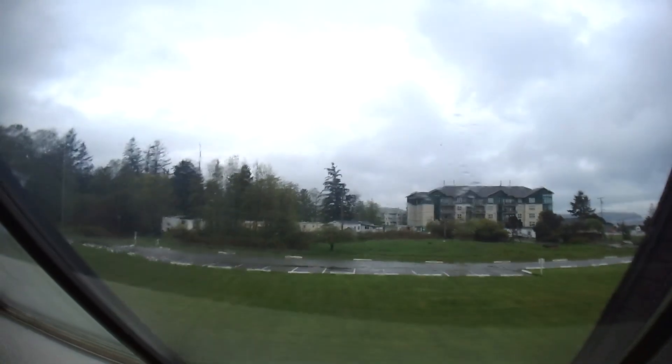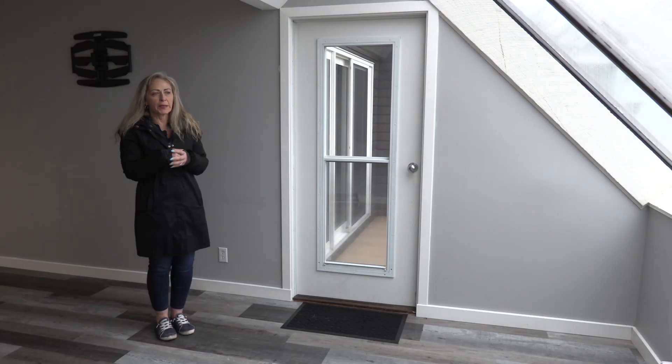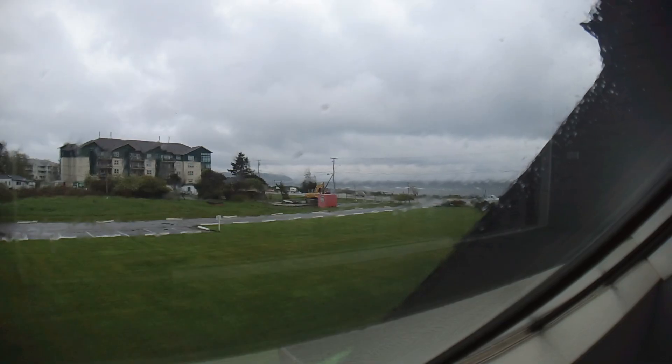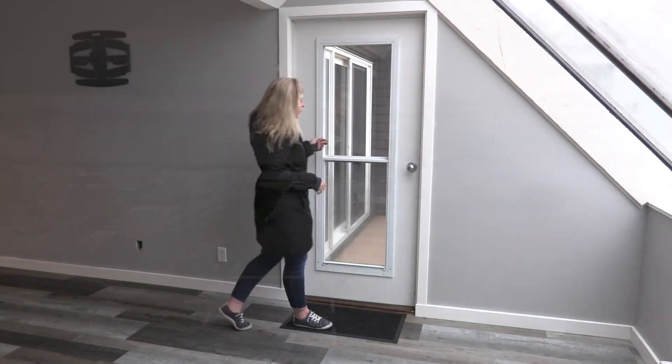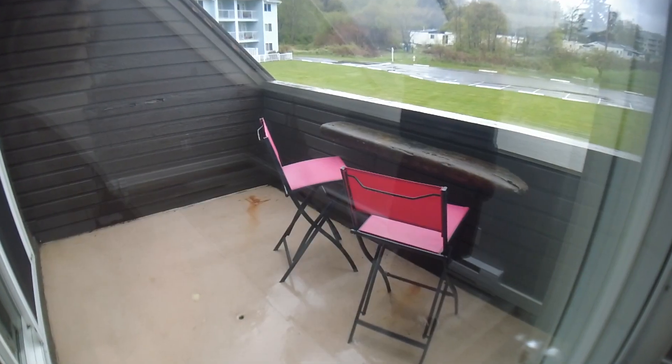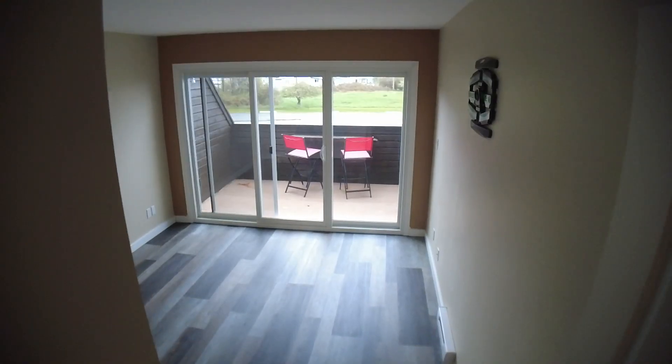I'm walking right into these gorgeous windows that are truly unique — this is a very unique building. From this spot where I'm standing you can take advantage of the gorgeous ocean view. From here we go out to the deck, which has a little eating bar or drink bar out here.